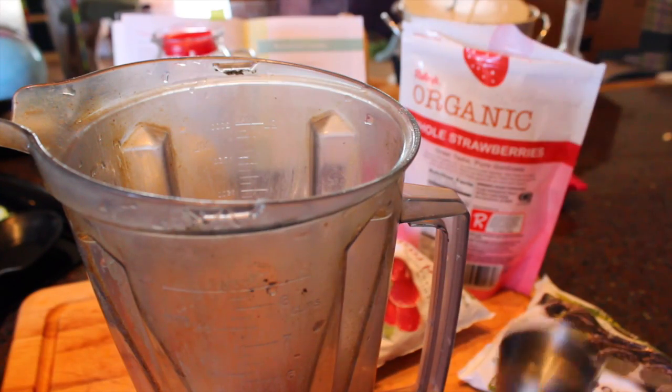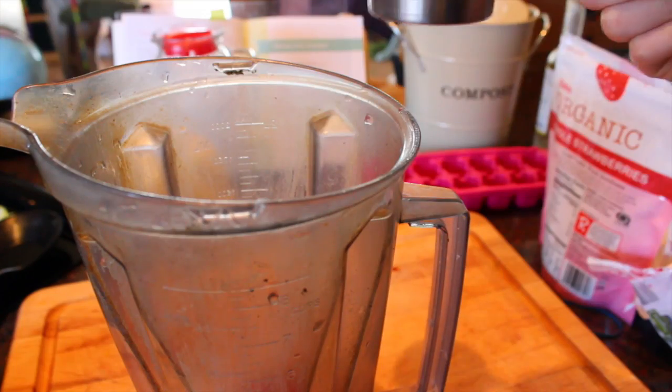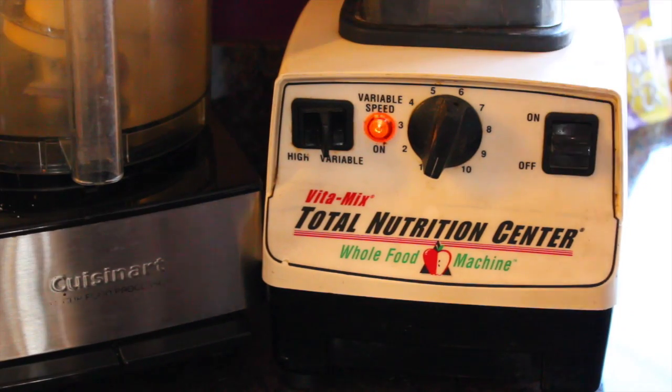Then I'm taking one third cup strawberries, one third cup raspberries, and one third cup blackberries. Then I took a half cup of my almond milk, poured that in, and blended it up.